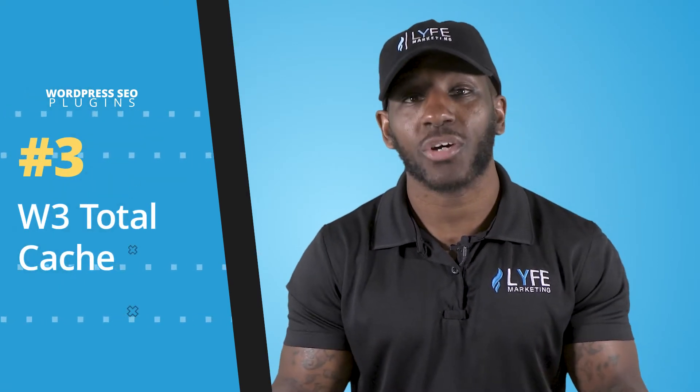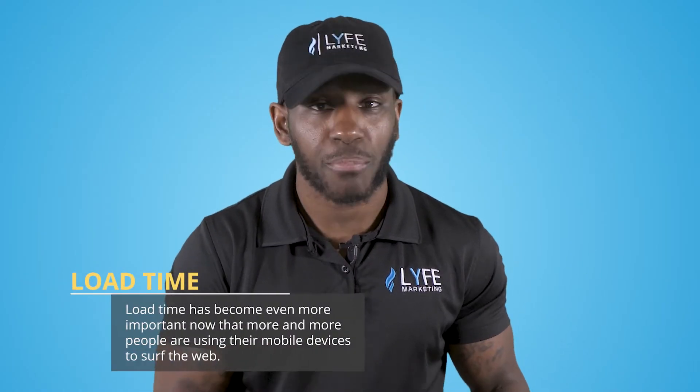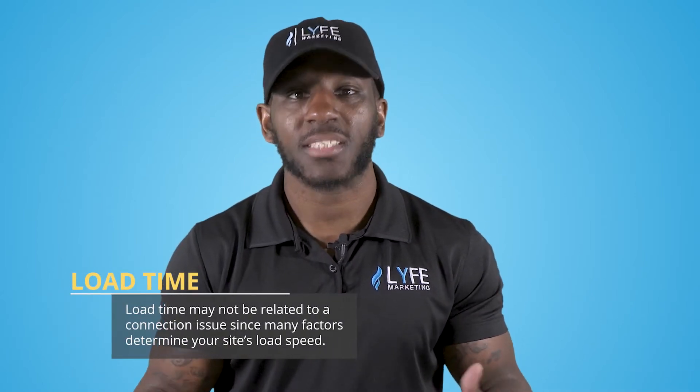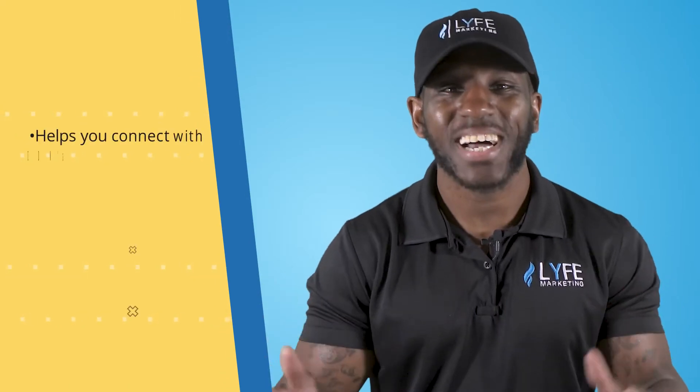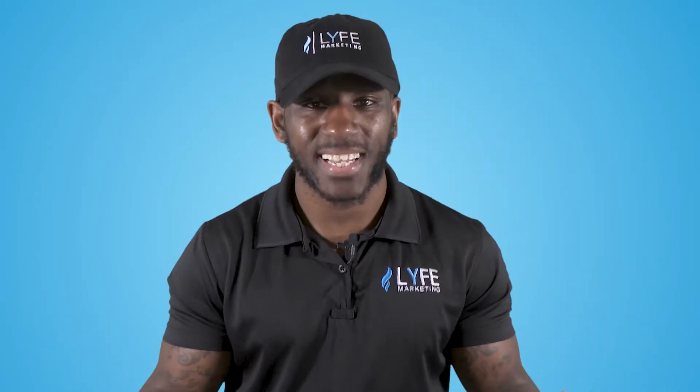The next plugin I want you to use is W3 Total Cache, another plugin that helps with site load times. Load time has become even more important now that more and more people are using mobile devices to surf the web. Internet speed is a common misconception because load times may not be related to connection issues — many factors determine your site's load speed. Users with fast connections can't improve your site's speed, but the W3 Total Cache plugin definitely can. It allows you to connect with CDNs, makes better use of your server's resources, and has a caching plugin built in, which most hosting providers don't offer. All of this helps your site's load time, which satisfies two factors Google uses to rank your site: site speed and user experience.